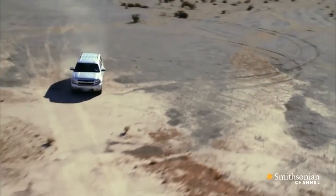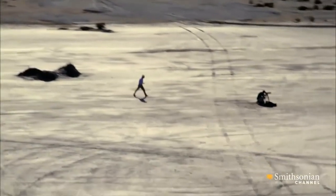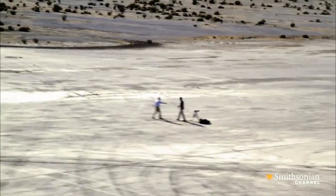Tim has come to meet a man who specializes in capturing extraordinary visual phenomena. Author and photographer Ed Derrick chases mirages around the world.